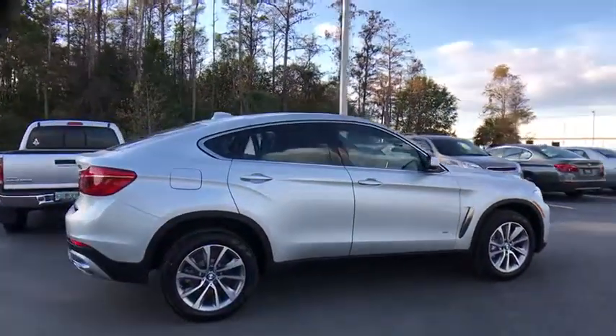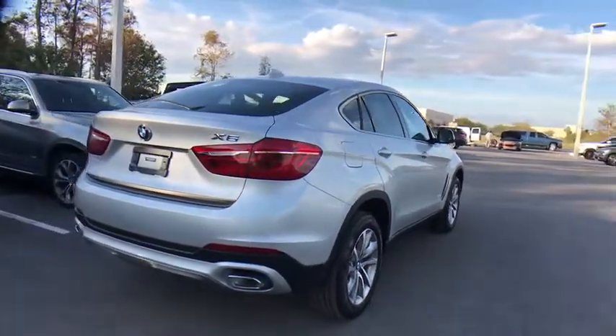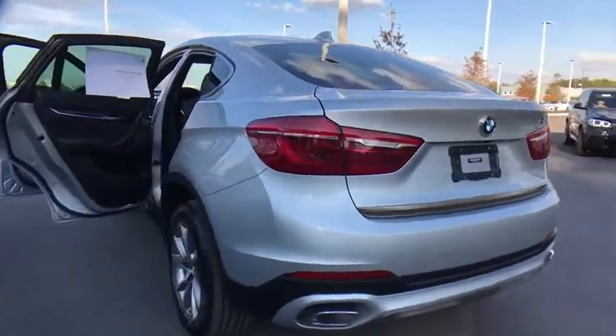Keyless entry, navigation system, stability control, traction control, anti-lock braking system, power passenger seat, backup camera, power liftgate, steering wheel audio controls.